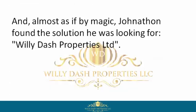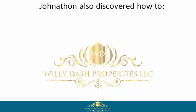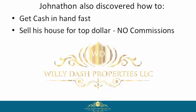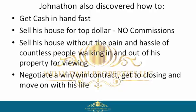Almost as if by magic, Jonathan found the solution he was looking for: Willie Dash Properties Limited. There, Jonathan discovered this company buys houses in any condition, cash, fast. Jonathan also discovered how to get cash in hand fast, sell his house for top dollar, no commissions, sell his house without the pain and hassle of countless people walking in and out of his property for viewings, and negotiate a win-win contract.